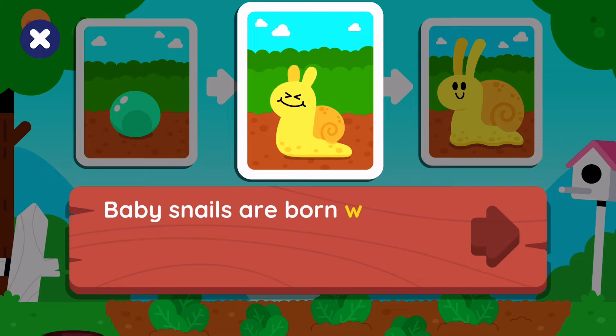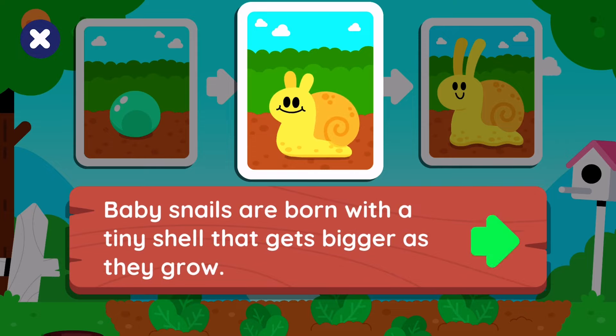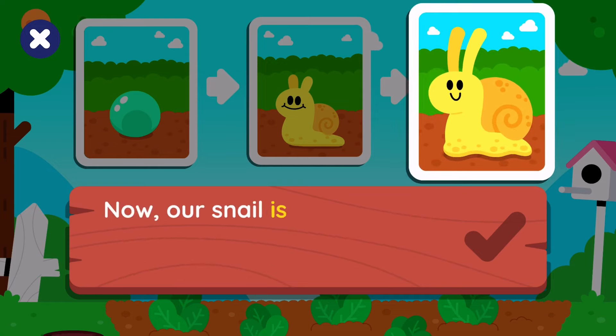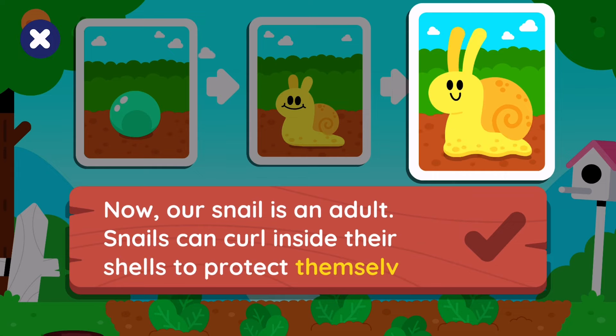Baby snails are born with a tiny shell that gets bigger as they grow. Now our snail is an adult. Snails can crawl inside their shells to protect themselves.